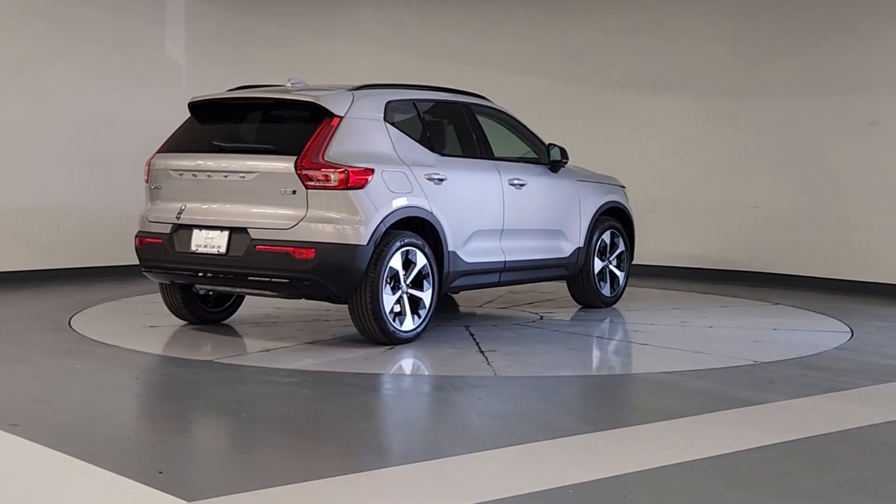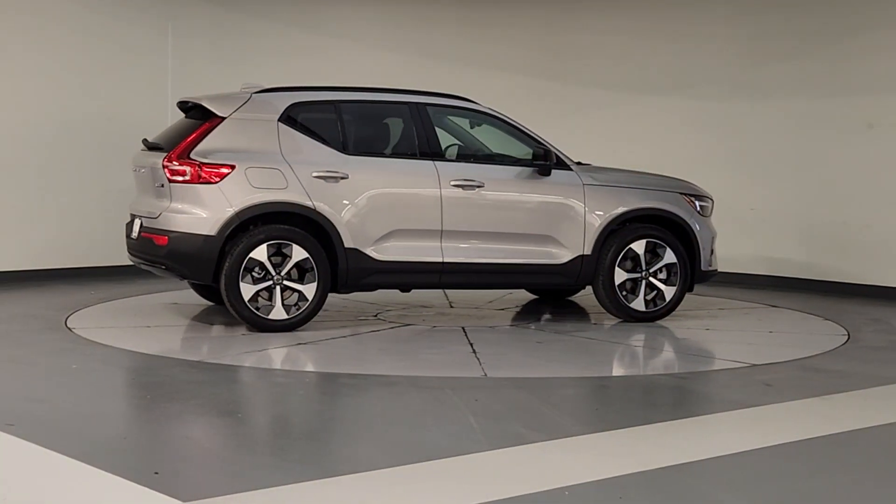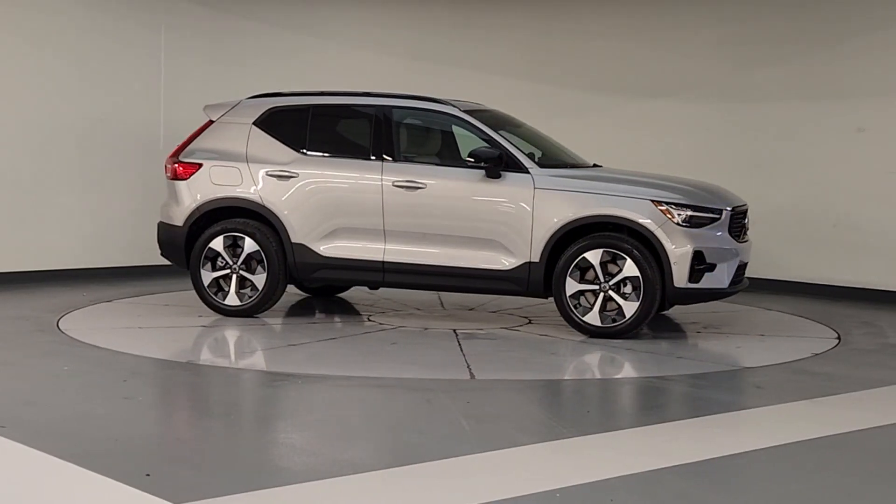The following are some of this vehicle's highlighted options: Apple CarPlay and/or Android Auto, keyless entry, navigation system, moonroof, backup camera.